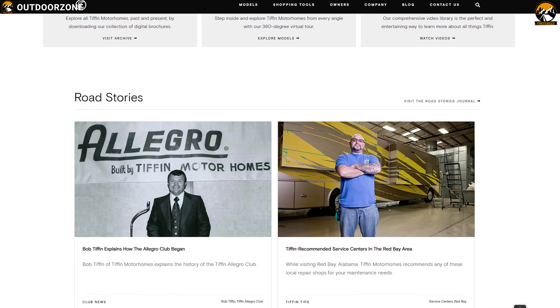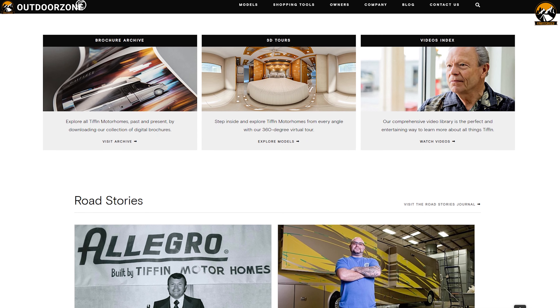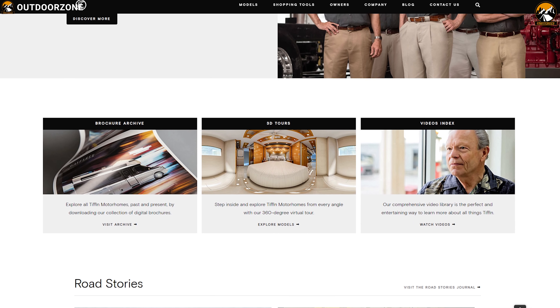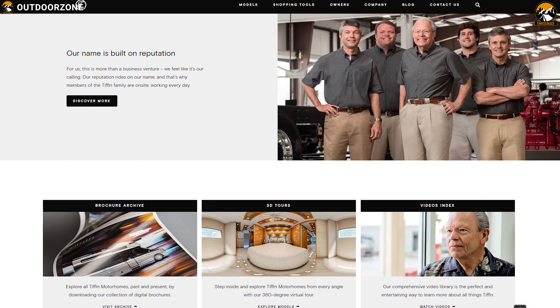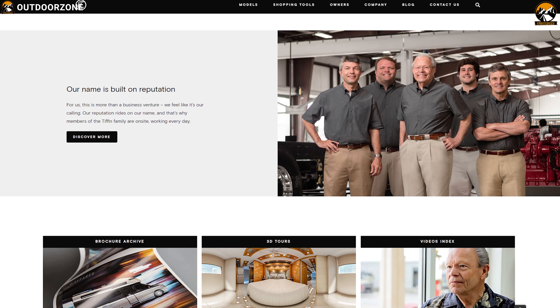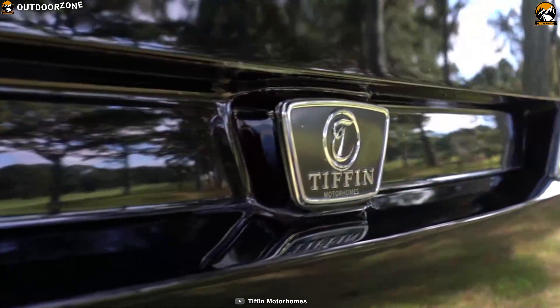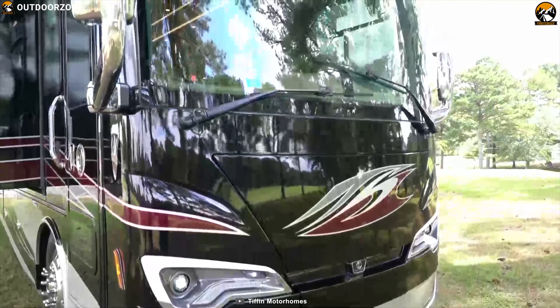Founded in 1972, Tiffin Motorhomes have manufactured and sold over 65,000 motorhomes and have a rich heritage of producing premium quality motorhomes for people who love luxury and the outdoors. Now introducing the Tiffin Allegro Bus Class A motorhome — a luxurious and spacious motorhome for your outdoor adventure.